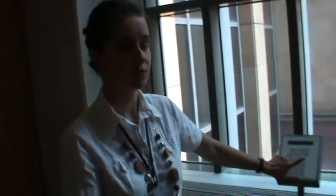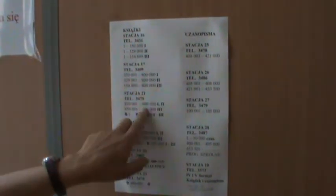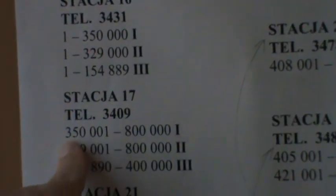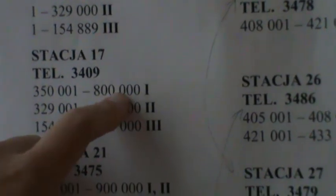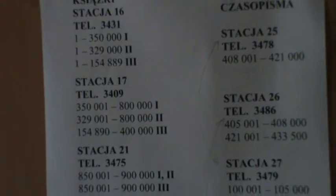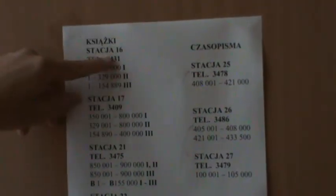Normally each of our stacks for books and for journals have a number — 16, 17, 21, 22. This is a call number of books, and we know to which stacks we should transport them. We have to put the number of the stack for books, then we put the books into these boxes, and these books are transported to the storage.